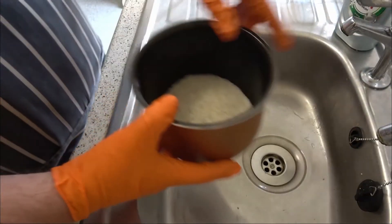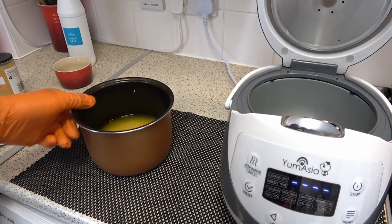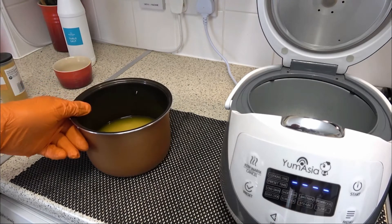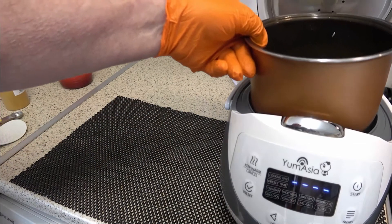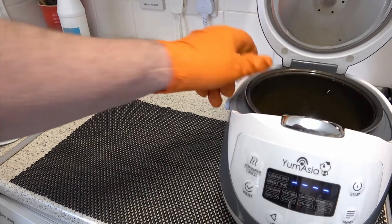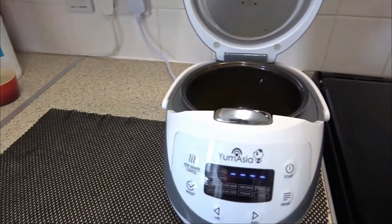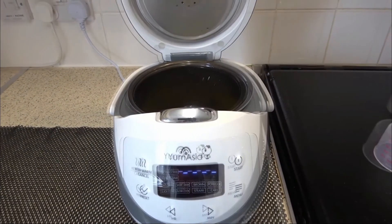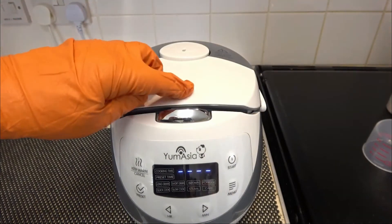Additionally, this cooker is equipped with an automatic 24-hour heat maintenance system — a unique advantage of this Yum Asia appliance — which keeps your rice at the ideal serving heat until it is time to sit down at the table. And for those who want even more convenience, this unit has a pre-set time function that can be set up to 24 hours in advance, so you'll enjoy delicious rice at the right time when you're back home.